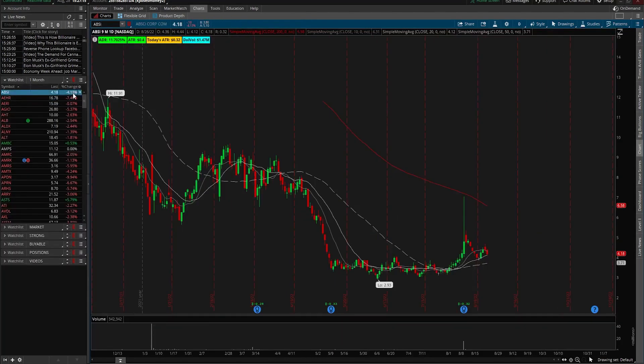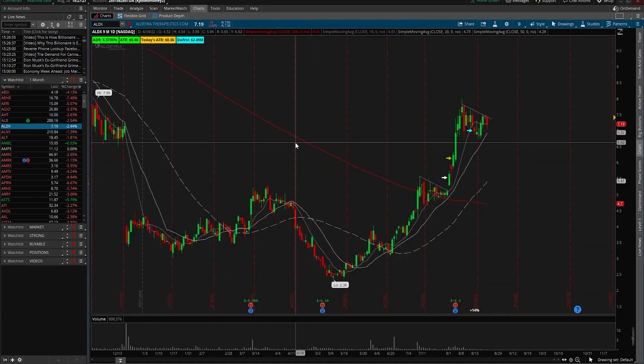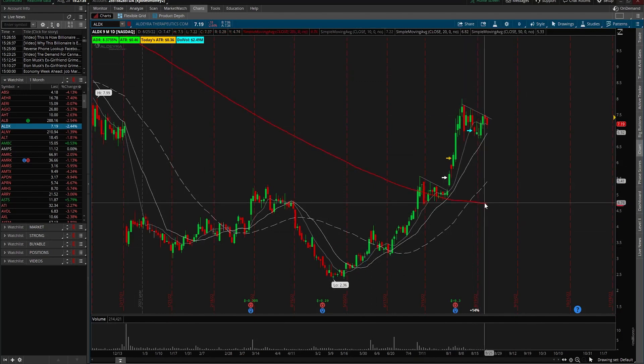Step two is going to be going through these scans and looking for stocks that are very nice and you want to get in on. Here's a stock — ALDX, for example. This thing has been an incredibly strong mover from $2 all the way up, a 225% move. Looks very good above a 200-day. Had clean setups in the past. Had good earnings.